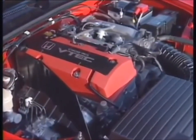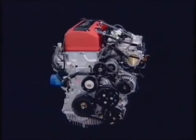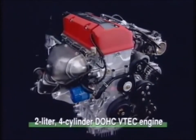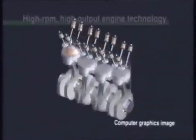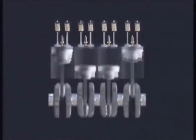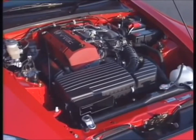Most environment-friendly engines sacrifice power to achieve cleaner exhaust emissions. Honda has further advanced its proprietary VTEC and low-emission technologies to develop a high-output, environment-friendly engine that responds like a racing engine. Honda rose to the challenge and met all these requirements within as compact an engine as possible.